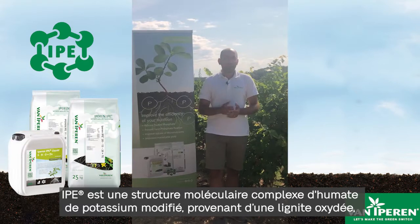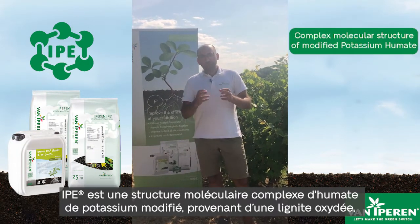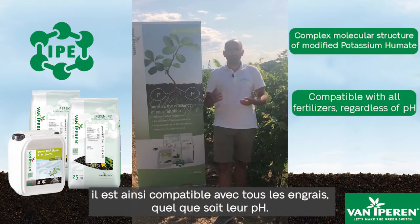What is IPE? IPE is a complex molecular structure of modified potassium humate processed from oxidized lead, and this is compatible with all fertilizers, regardless of pH.